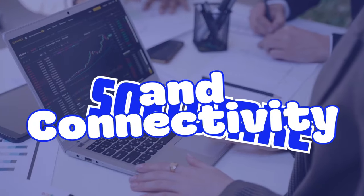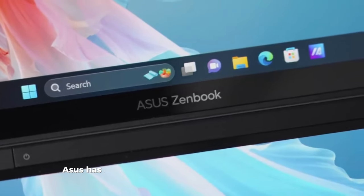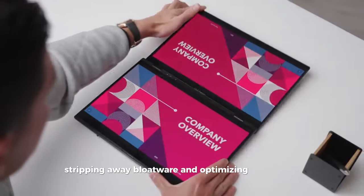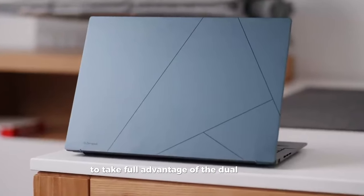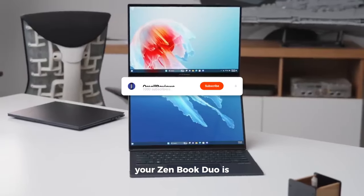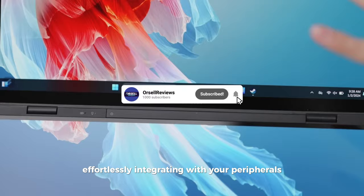Software and connectivity. Completing the package is a software experience that's as refined as the hardware. Asus has kept things clean and efficient, stripping away bloatware and optimizing the system to take full advantage of the dual screens. And with top-tier connectivity options, your ZenBook Duo is always in sync with your digital world, effortlessly integrating with your peripherals and networks.